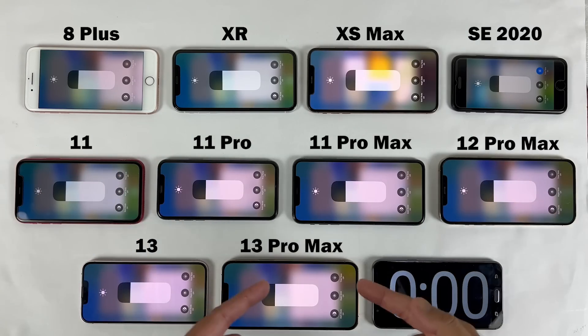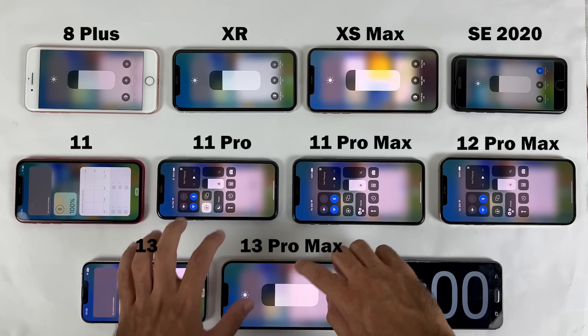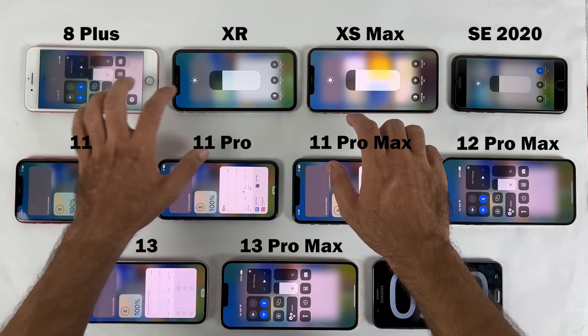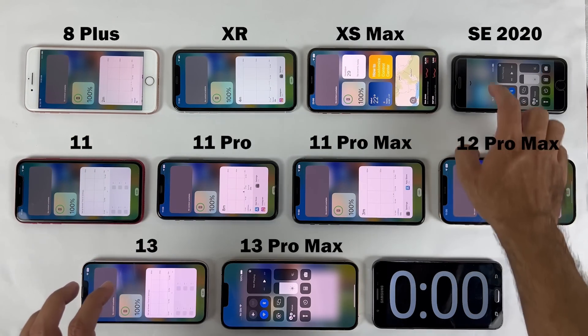This video is very important for those who are interested in getting any of these iPhones in 2022 after the new update, iOS 16, because this battery drain test is going to show us what the average battery backup will be after iOS 16.